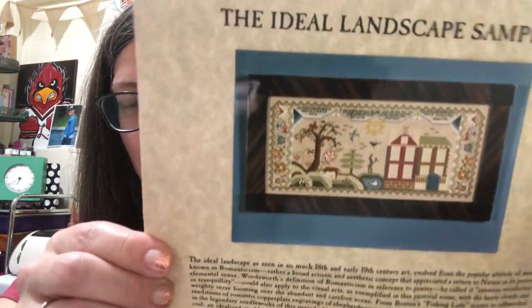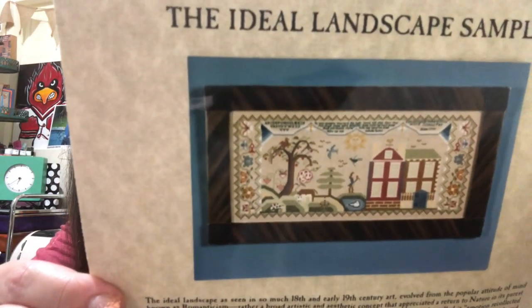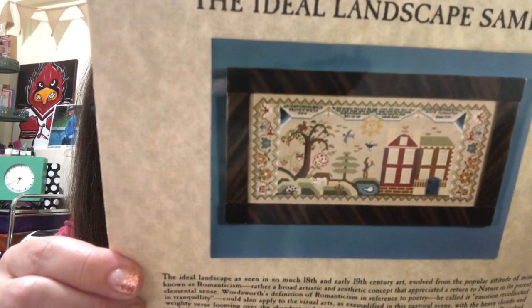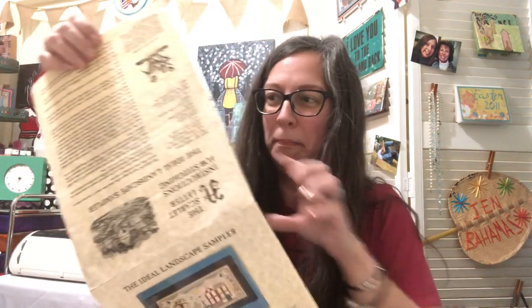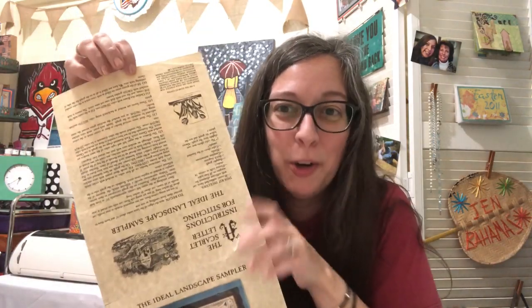It's still shiny because this is the actual photograph — and it looks like this was a kit. I'm holding in my hand a Scarlet Letter sampler from 1991 that was worked up as a kit. I don't know the date of the original sampler.